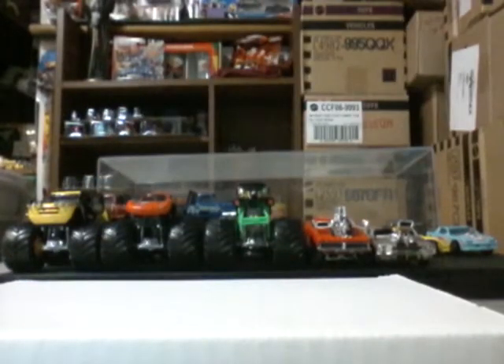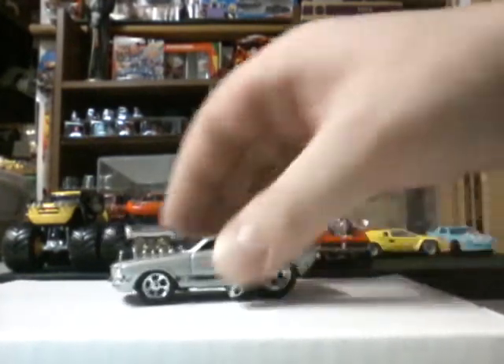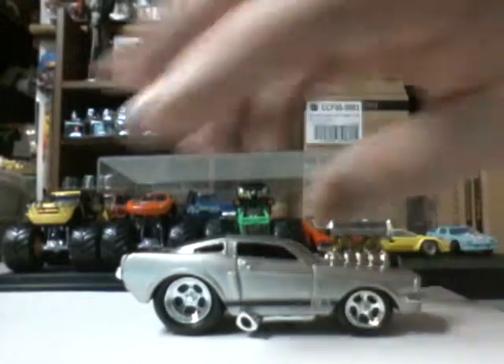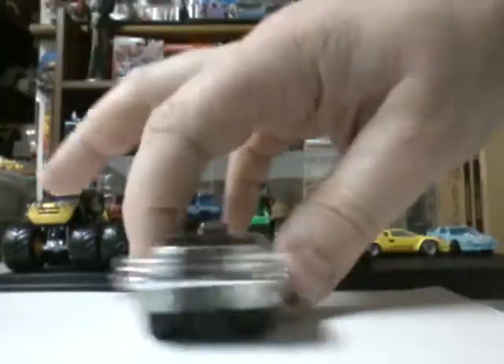Yep, Chevelles — favorite car, I love Chevelles. And I believe this is a Mustang GT350. I'm going to get one of those spin things — I'm going to find one today because I'm going out hunting today.